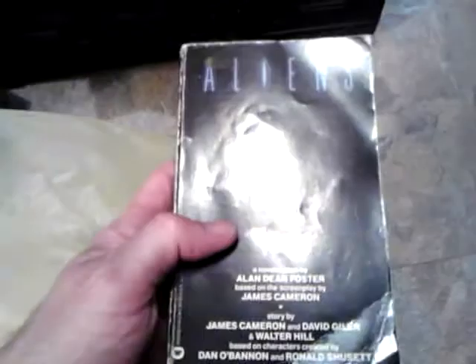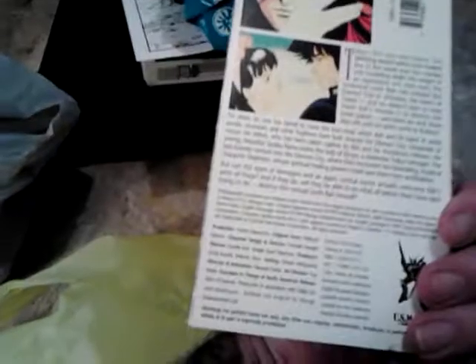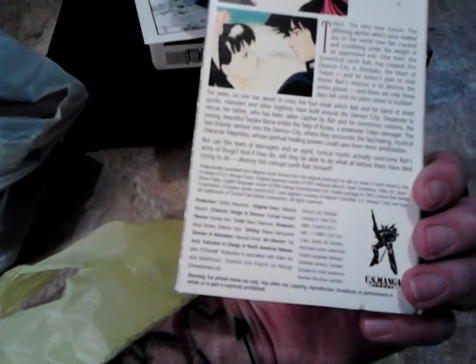At the same thrift store I got a pair of swim trunks — needed those since my wife bought an 18-foot pool. I got the Aliens novelization; I used to have this so I'm super excited to get that back — I think that was a quarter. I also got Demon City Shinjuku on VHS, this is the 1994 release, 82 minutes, parental discretion advised. I got that for about 50 cents.